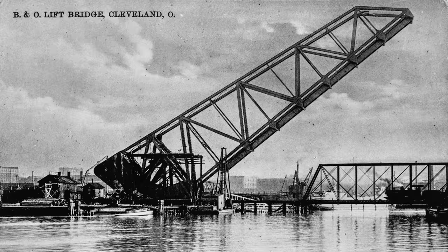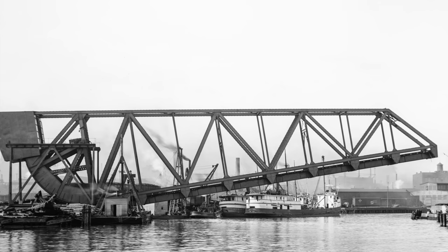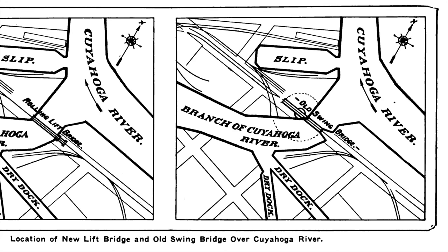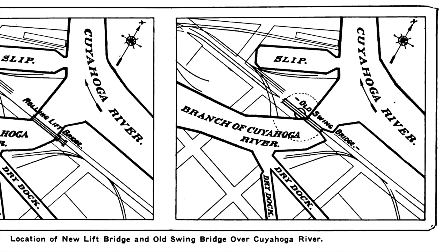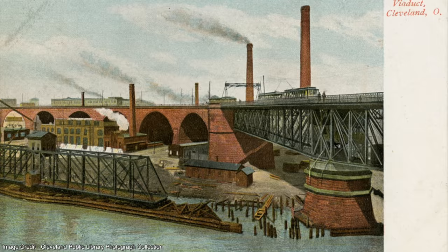In order to avoid interfering with lakeboat and railroad traffic, Bridge 464 was constructed in its raised position. This was the same for all bascule bridges erected on the Cuyahoga River. When B&O Bridge 464 was completed on July 29, 1907, it was the longest single-leaf bascule bridge ever built. In contrast to the Valley Railway swing bridge, which had a center pier on the west bank of the river and a long approach at the opposite end, Bridge 464 provided a 210-foot clear channel.